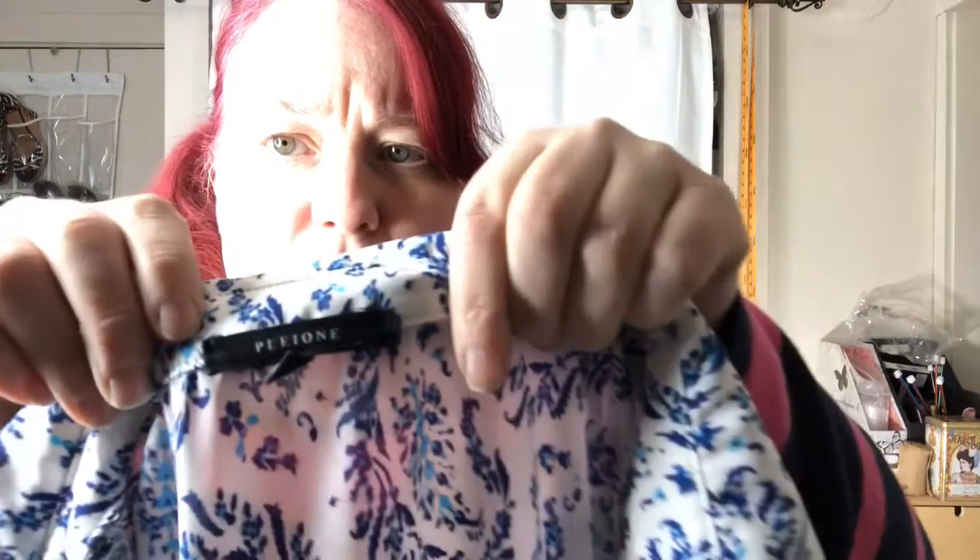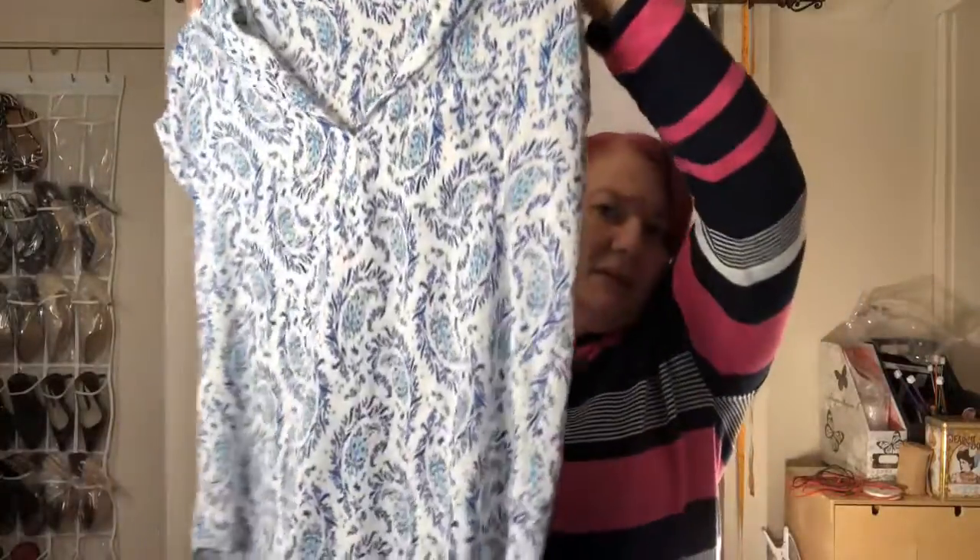This brand I pick up if it doesn't have any rips or pulls. This is Pelloni — I believe it's sold at Nordstrom's. It's a large, but it's very, very pretty. Don't you love it? It's a great pattern. Love that cobalt blue. I've been able to sell these for sometimes 30 bucks. Not bad.